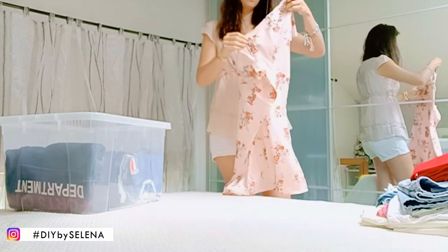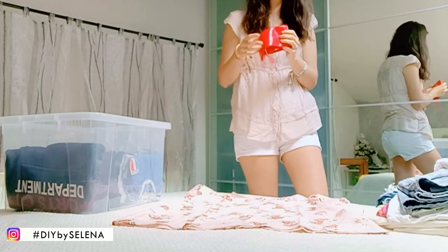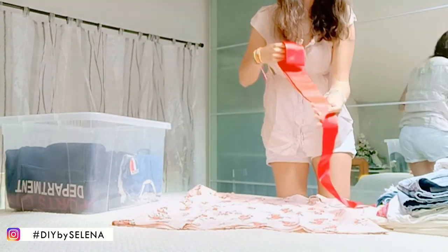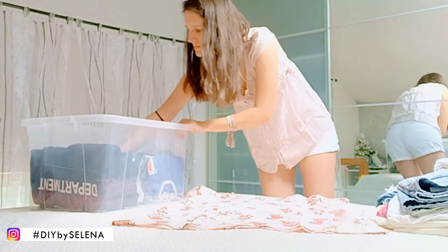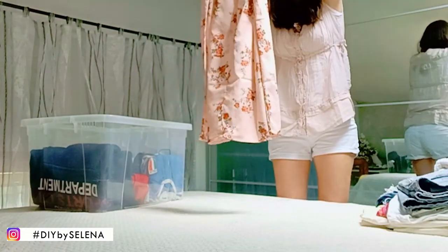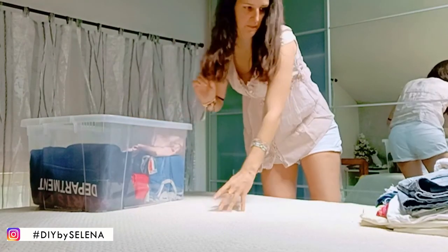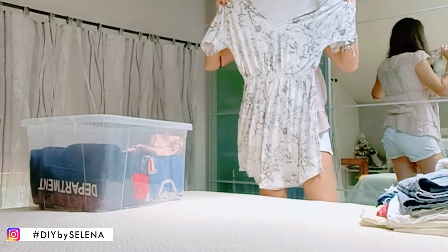Ho pensato a degli abiti: uno è questo, rosa con i fiori rossi. Lo vado ad abbinare con questa cintura che si lega in vita, sempre sperando che non faccia troppo freddo perché altrimenti sono fregata. E poi un altro abito: questo è bianco con i disegnini grigi e anche questo va bene con tutto.